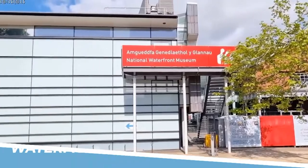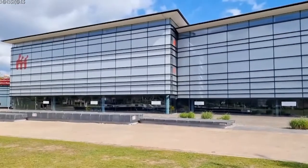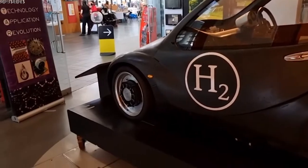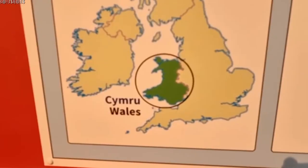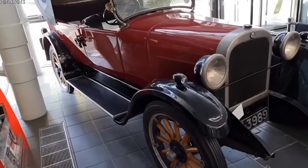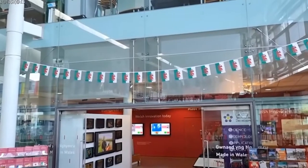Number 6: National Waterfront Museum. The National Waterfront Museum in Swansea is a must-visit attraction that offers a captivating journey through the history of Wales and its maritime heritage. With interactive exhibits, engaging displays, and a stunning waterfront location, the museum provides a unique and immersive experience. Discover the stories of industry, innovation, and community, making it an enriching destination for history enthusiasts and families alike.